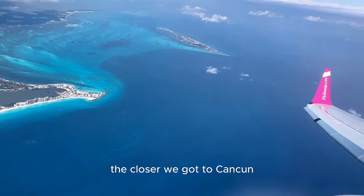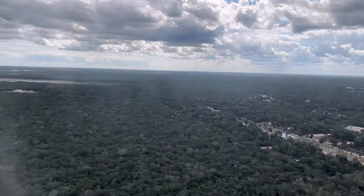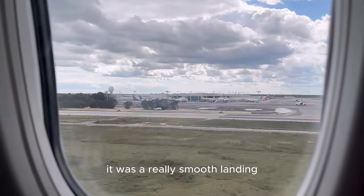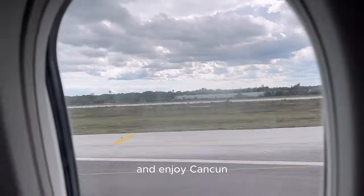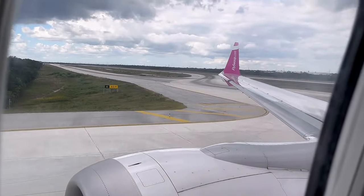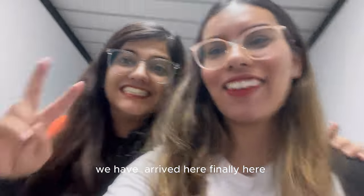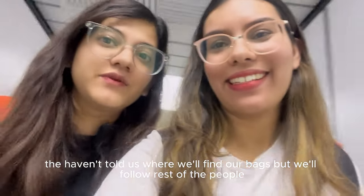The closer we got to Cancun we started seeing the blue waters and that amazing Caribbean vibe. Finally our plane landed in Cancun — it was a really smooth landing and we are so excited to finally be in Mexico. We have arrived! We haven't been told which way to find our bags but we'll follow the rest of the people.